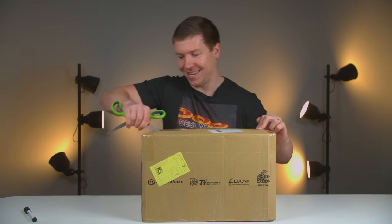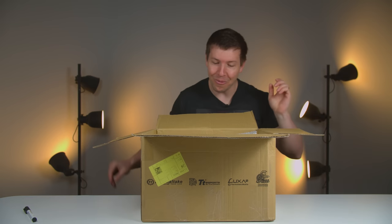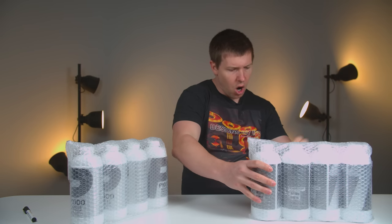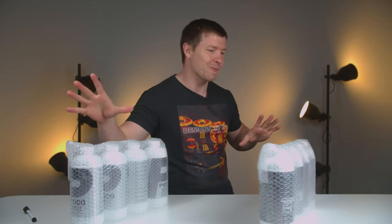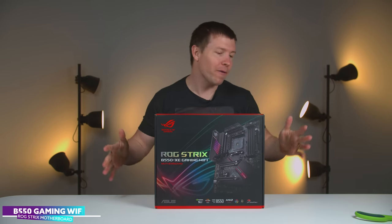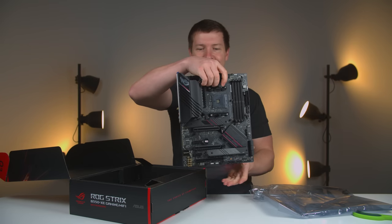Another box from Thermaltake. It's not what I was expecting — we have a bunch of liquid. We have the P1000 which is their cloud white, and the T1000 which is their clear liquid — four bottles of each, just stocking up. Next we have an Asus ROG Strix B550 gaming Wi-Fi motherboard, going into a streamer's build coming up very soon. Look at that.